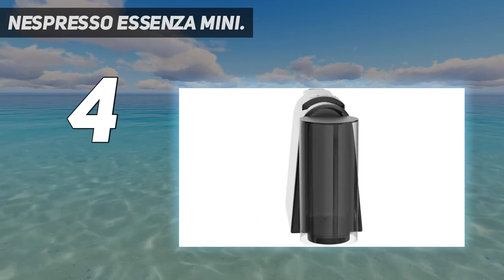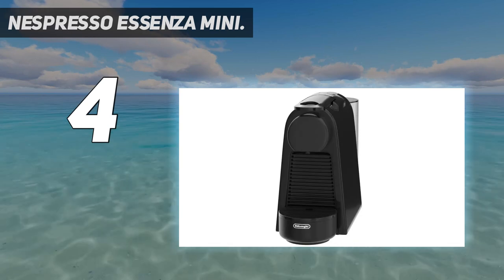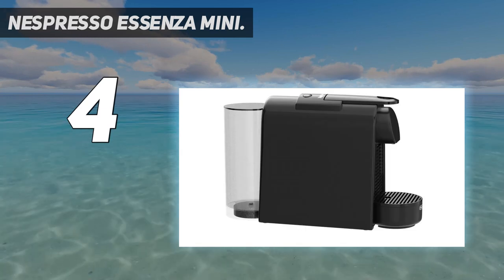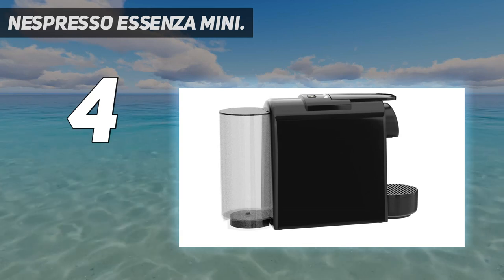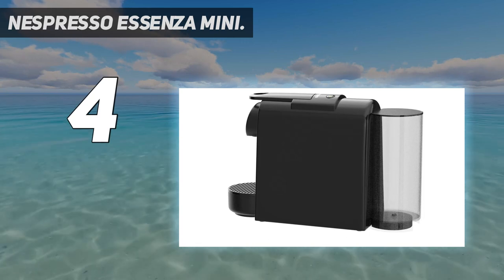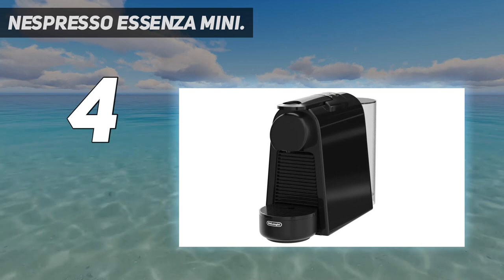The input power is 1,150 watts. In terms of ease of use, it's intuitive, ultra-light, and compact, with a 20.3-ounce water tank. For efficiency, the Essenza Mini single-serve espresso maker heats up in under 30 seconds with a single touch and powers off after 9 minutes, with reduced energy consumption after 3 minutes.